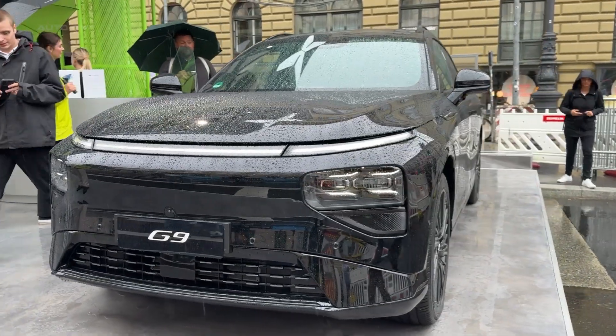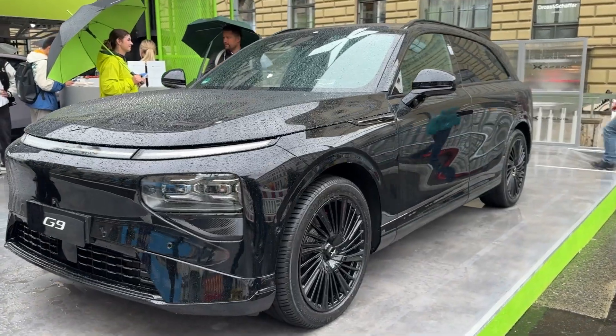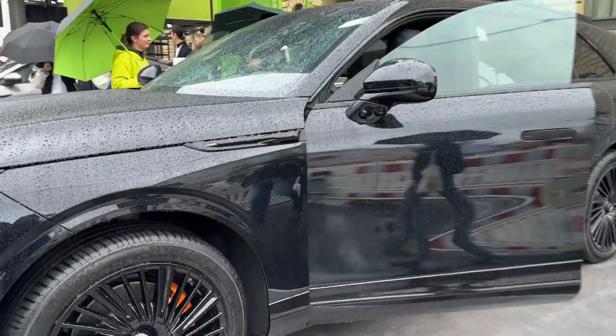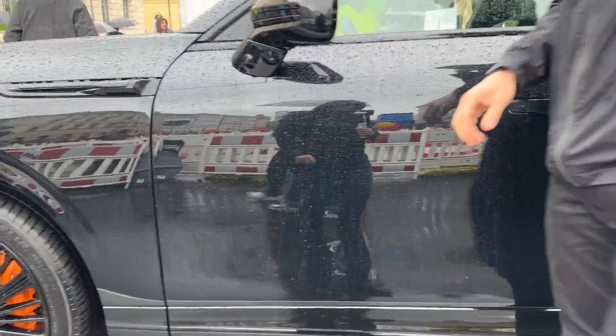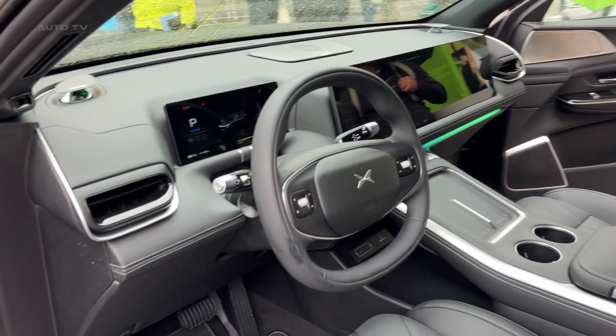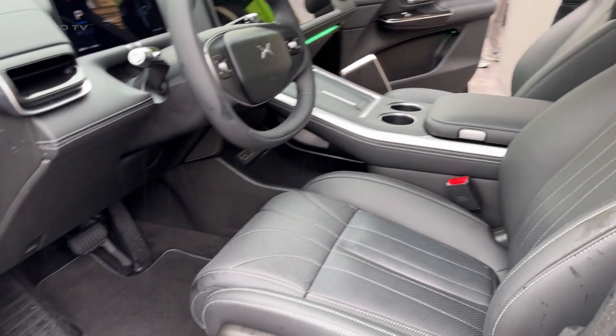The Xpeng assist system represents a massive leap in intelligent driving. Xpeng upgraded visual perception range by 125%, recognizing 49 different obstacle types with supernatural precision. They've ditched LiDAR entirely for a pure vision system powered by dual NVIDIA Drive Orin chips with 508 TOPS of computing power, proving cameras and AI can exceed LiDAR performance while being more cost-effective.